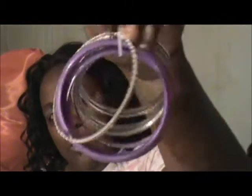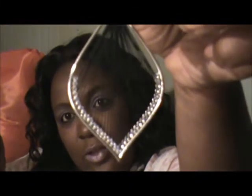I purchased from City Trends a set of bracelets, and another set of bracelets as well. From Ashley's, I purchased these earrings. And from City Trends I also purchased these earrings.